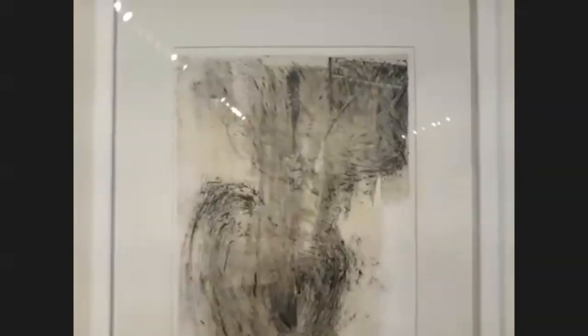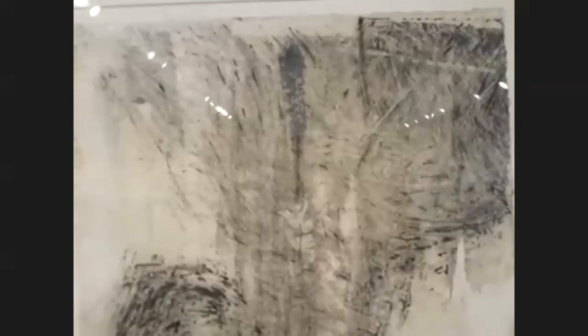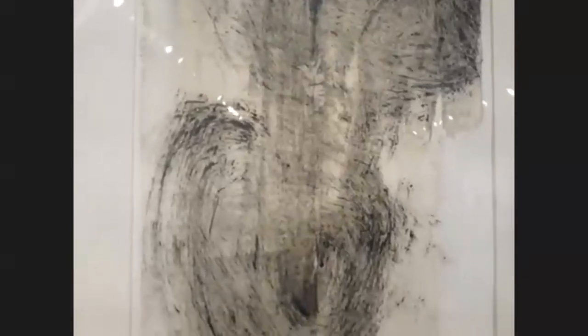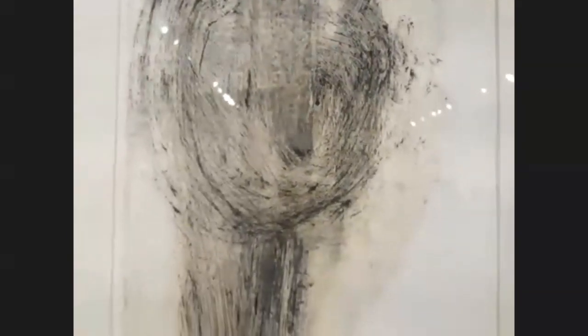I'll work really small and tight, like with the woodcuts, then I'll need to do something big and bold and freer. So I go back and forth between small and intimate and large and expressive.